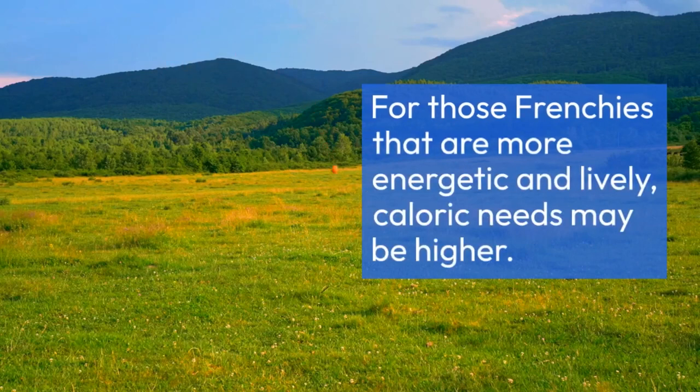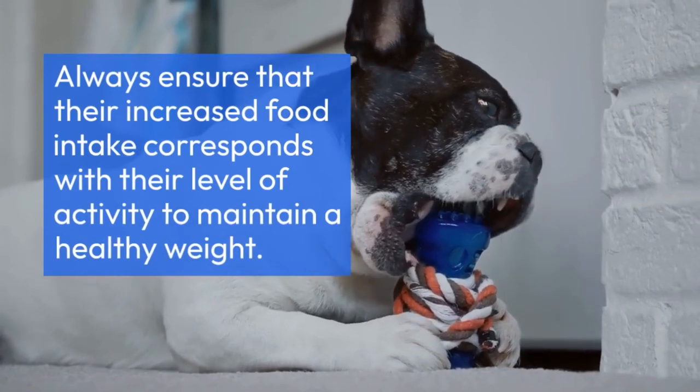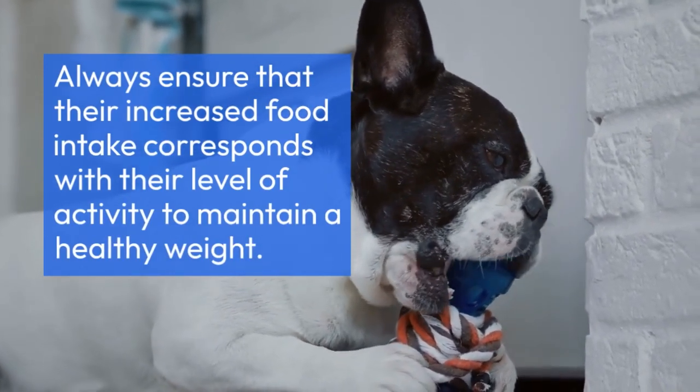For those Frenchies that are more energetic and lively, caloric needs may be higher. Active French Bulldogs might need anywhere from 750 to 825 calories a day to accommodate their higher energy output. Always ensure that their increased food intake corresponds with their level of activity to maintain a healthy weight.